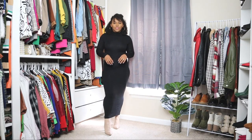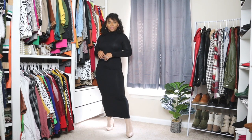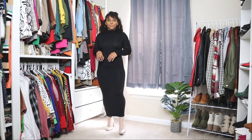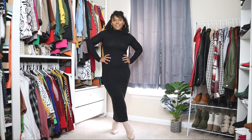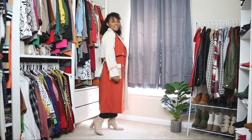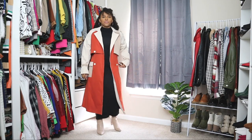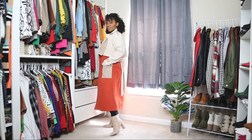I'm pairing it with a pair of nude ankle booties — you can never go wrong with a classic pair of ankle booties in this color. Adding the trench coat, I just feel like instantly the entire look looks expensive and chic. There's just something about this trench coat that I absolutely love.